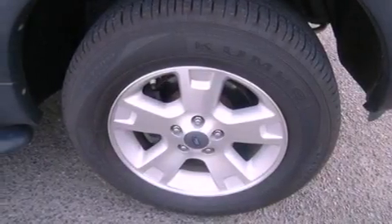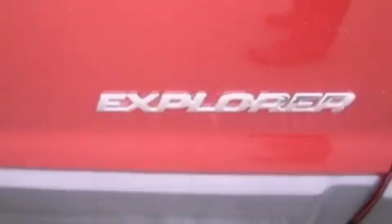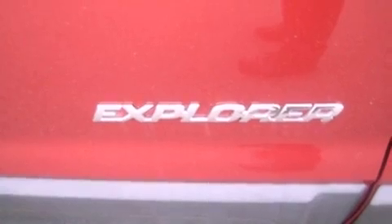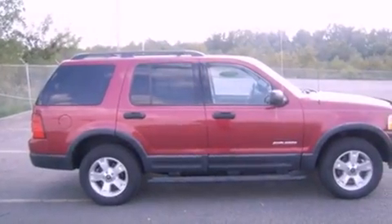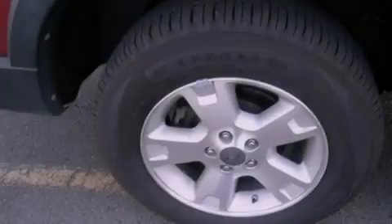Features include air conditioning, cruise control, full-power accessories, a trailer hitch receiver, tinted glass, dusk-sensing headlights, an anti-lock braking system, a passenger side airbag, a rear window defroster, and fog lamps.